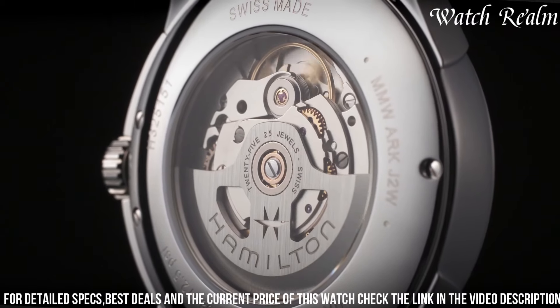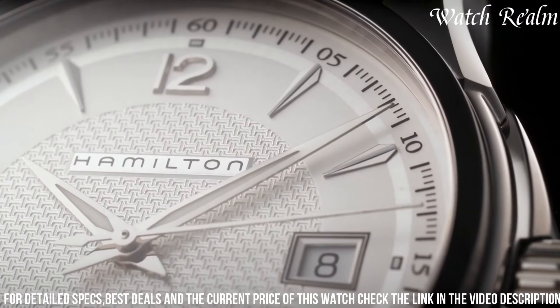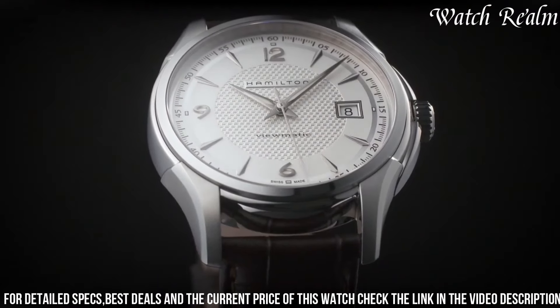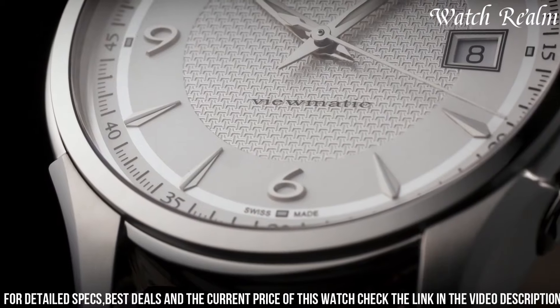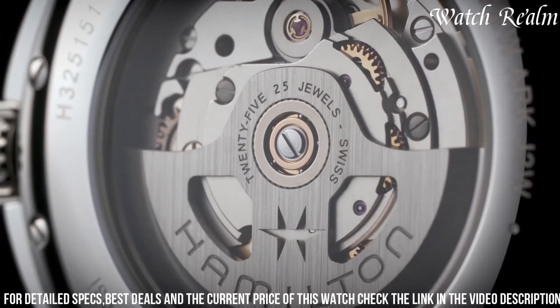Showcasing meticulous Swiss watchmaking expertise, with its 40mm case size, the watch strikes a perfect balance between classic and contemporary design, offering versatility for various occasions.